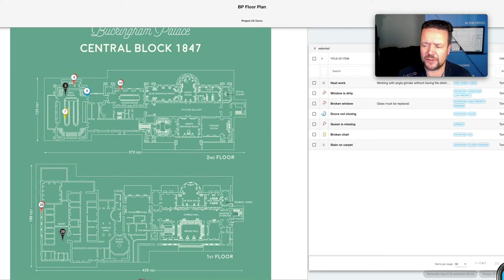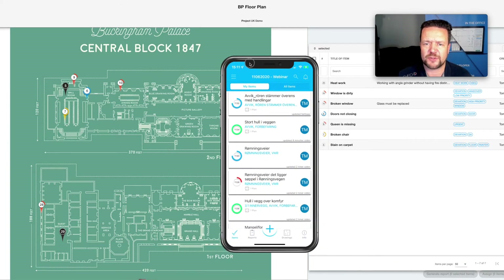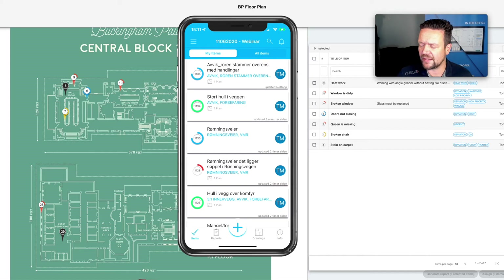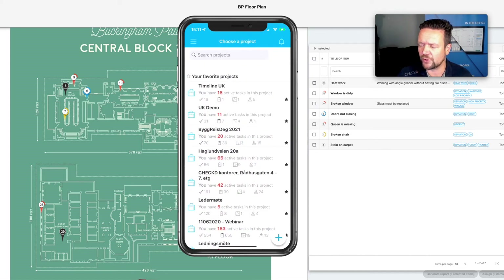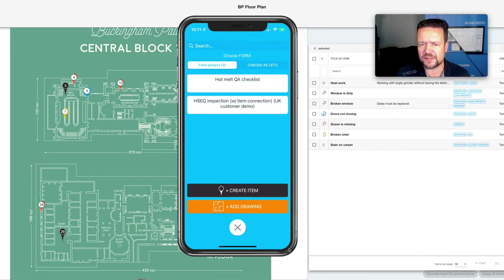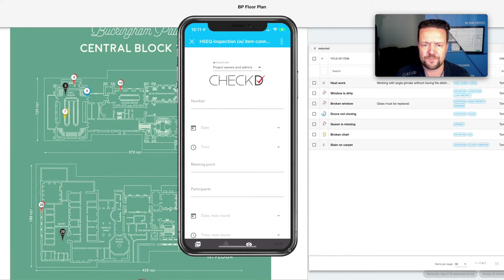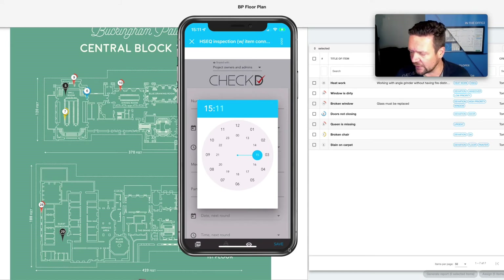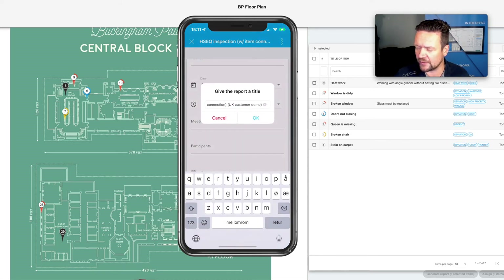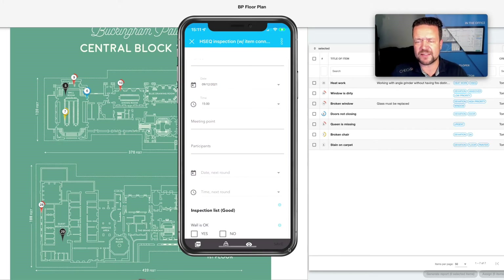Let's also pull in the smartphone, because that's what you typically use in the field. Let's go into my UK demo project as well. I select my drawings if I want to work on drawings, but right now I want to do a safety inspection round, so I click the plus sign. Here I have my HSEQ inspection — done today, started at 15:00. I can enter the meeting point and participants and fill in all of that information. When I save this it's automatically connected to the project.